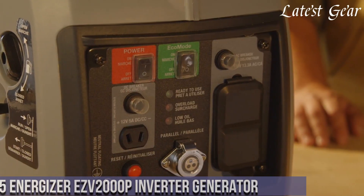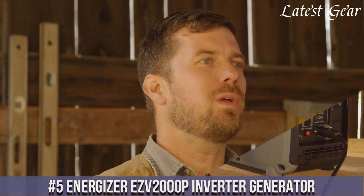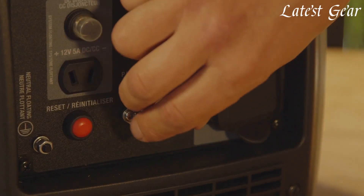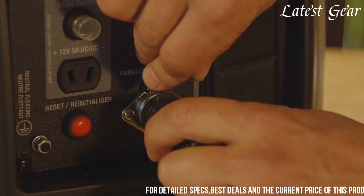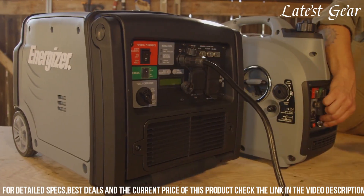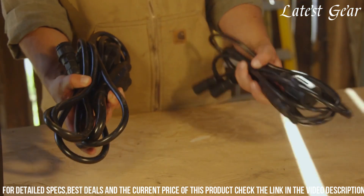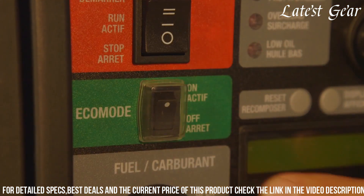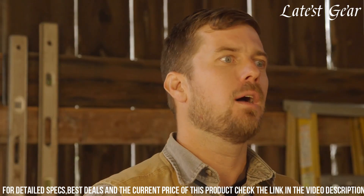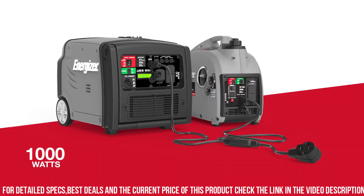Number 5. Energizer EZ-2000p Inverter Generator represents a compact and reliable power solution ideal for various applications. With a peak output of 2000 watts and running at 1600 watts, this generator employs advanced inverter technology for clean and stable power suitable for sensitive electronics. Its quiet operation and fuel-efficient 79cc engine make it suitable for camping, tailgating, or as a backup power source. Equipped with multiple outlets including USB and DC ports, it offers versatile charging options for different devices.